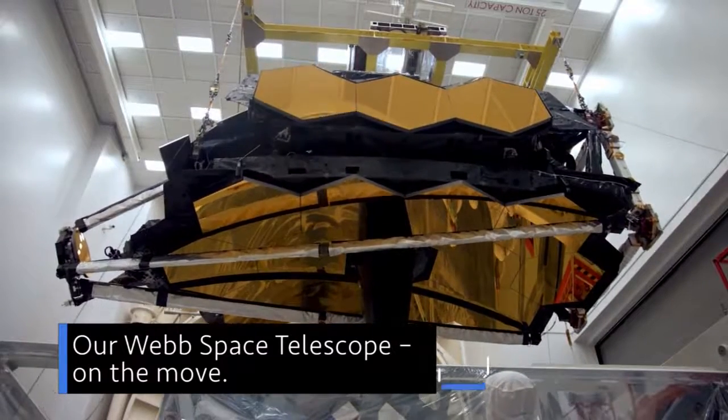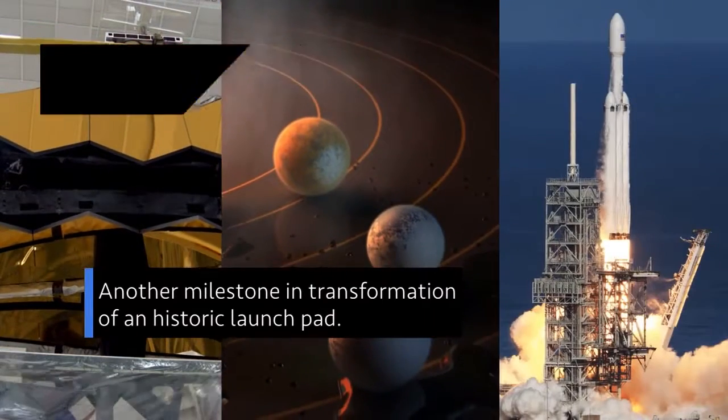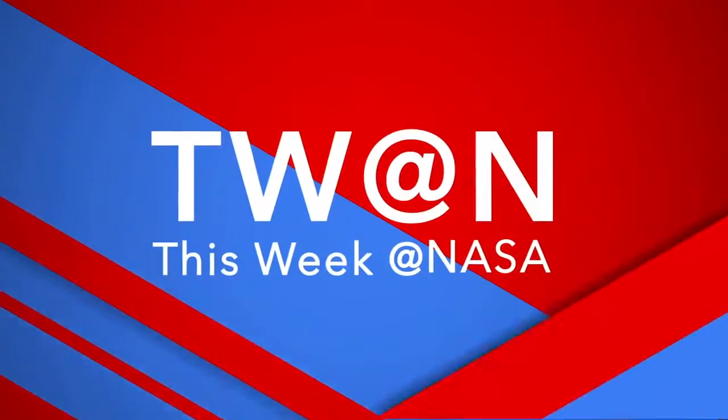Our Webb Space Telescope on the move… New details about the atmospheres of some Earth-sized exoplanets… And another milestone in the transformation of an historic launch pad… A few of the stories to tell you about this week at NASA.